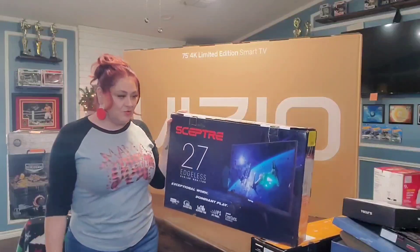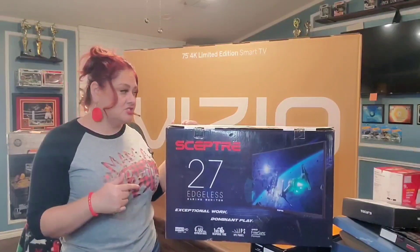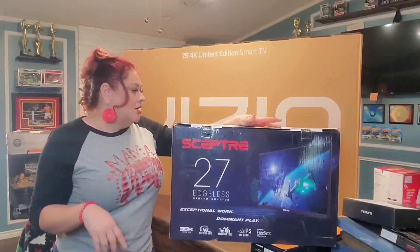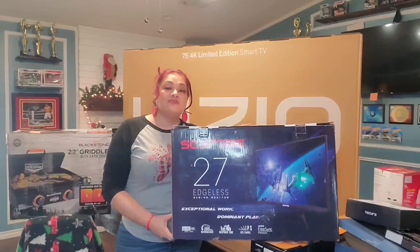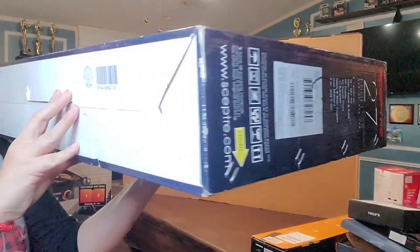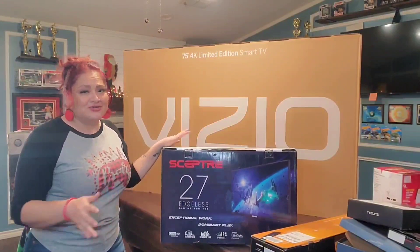My son has been looking to upgrade his game room, and for Christmas he wanted a new gaming monitor. It's a Specter 27-inch edgeless gaming monitor and he got it for $125 off Walmart. We're actually in the market for a curved 27-inch monitor next, so if anyone knows a good one, put it in the comments below. He's already using this one. Here's the barcode.